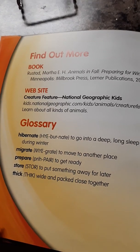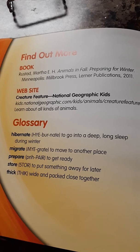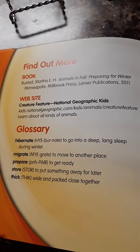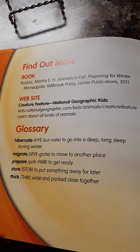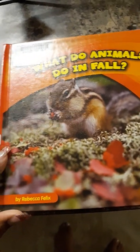For more, check out kids.nationalgeographic.com/kids/animals/creature-features to learn more about all kinds of animals. Until next time, don't forget to subscribe to AM Readers. Bye.